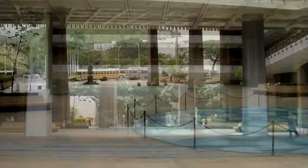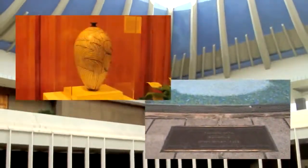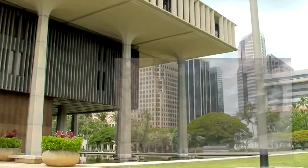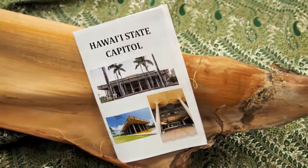As you walk into the Capitol building from the street, you enter the Capitol's lovely courtyard. There's plenty to see here — statues, artwork, memorials. To really appreciate the Capitol building and its symbolism, it's worth your while to take a self-guided tour. You can pick up a tour brochure in the Governor's Office of Constituent Services, room 415.